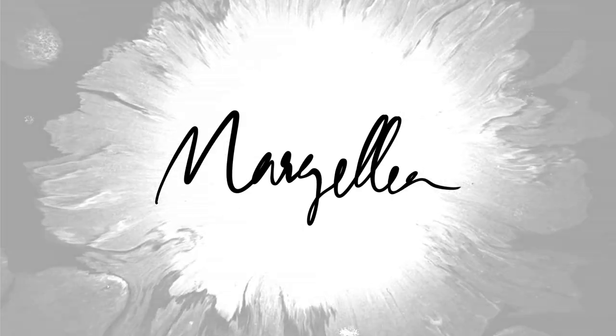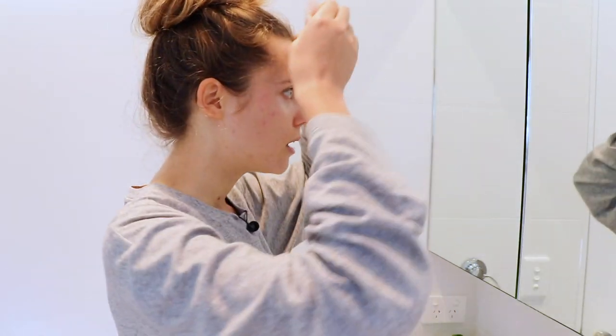Good morning everybody and welcome to my bathroom. I've just woken up so I look amazing — and that's the point, because I'm going to be making myself go from puffy face to beauty. This is probably not going to be the shortest video ever.